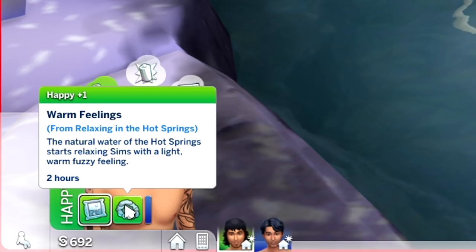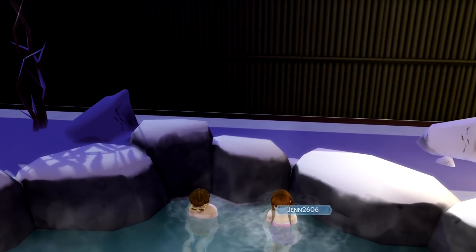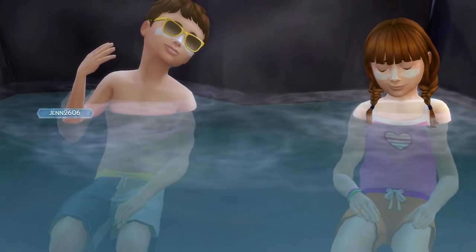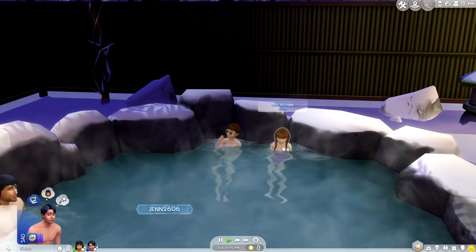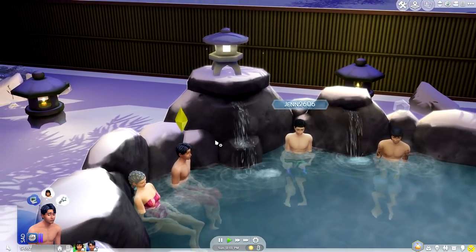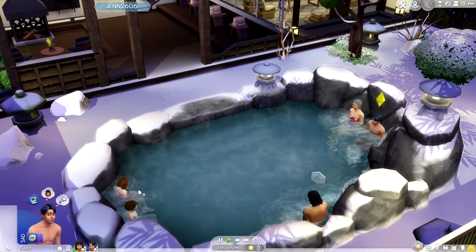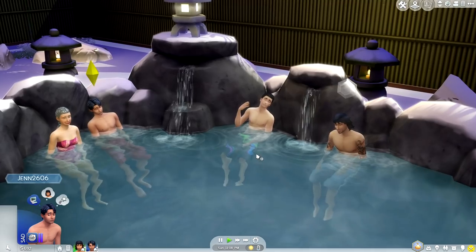We have the warm feelings moodlet: 'The natural water of the hot springs starts relaxing Sims with a light, warm, fuzzy feeling.' I also noticed that kids can use the hot springs as well. I do believe this particular family was created by Delicracy — I'm not sure how to pronounce their last name, Akiyama, but I'm pretty sure this family was created by them. I do know a few Simmers had an influence in making this pack, like creating some assets and houses.